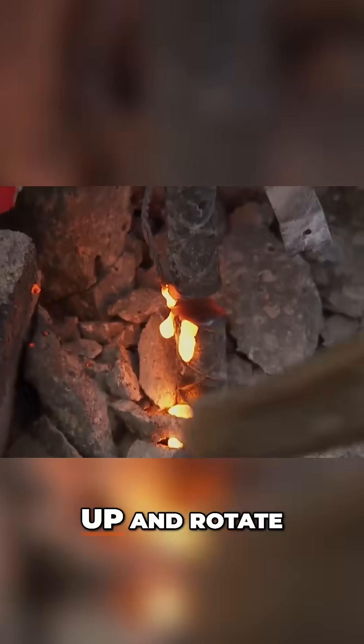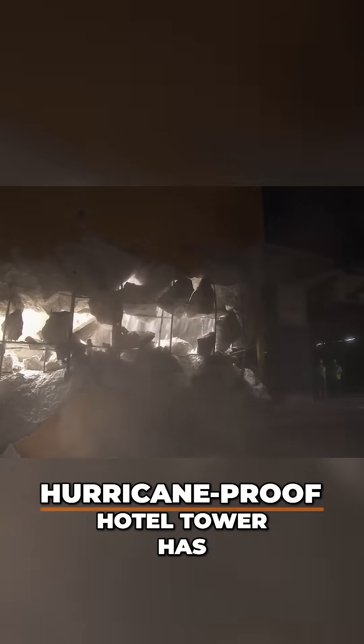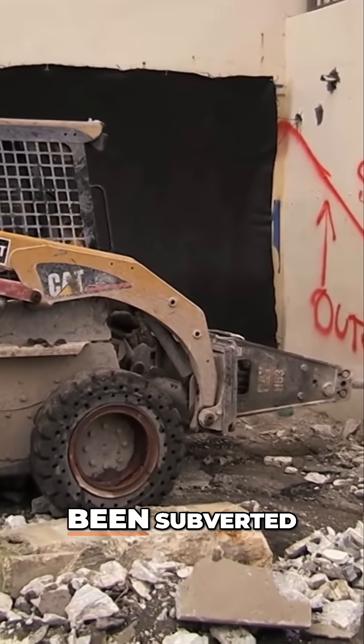Literally, the building can pick up and rotate — it'll rotate on the center bar. Every strength of this hurricane-proof hotel tower has been subverted.